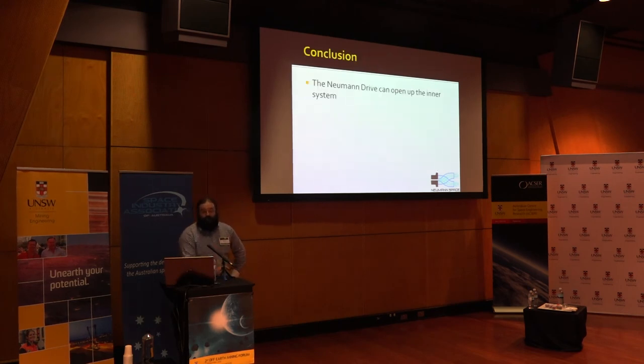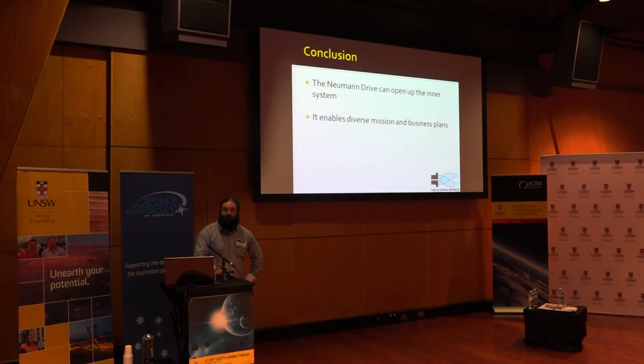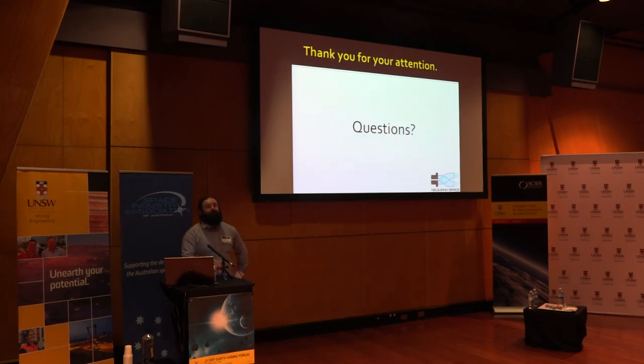In conclusion, the Neumann Drive - this pulsed cathodic arc thruster I developed - can open up the inner solar system. It enables diverse mission and business plans. It creates demand for off-Earth resources and therefore markets. Ladies and gentlemen, thank you for your attention.